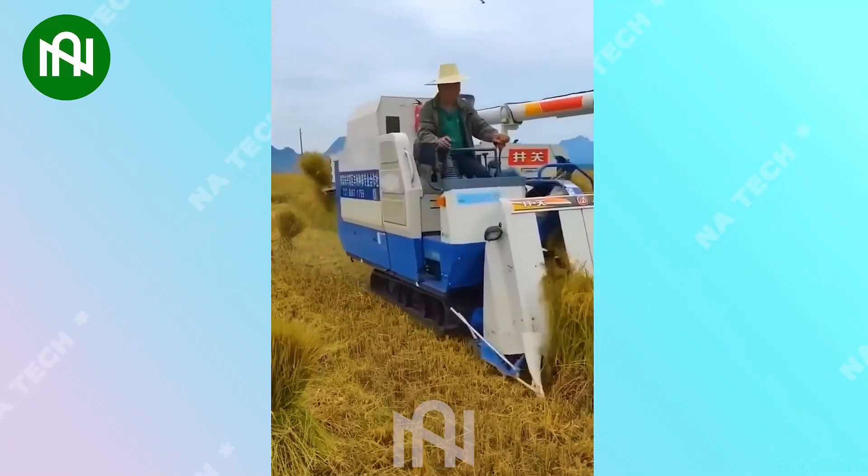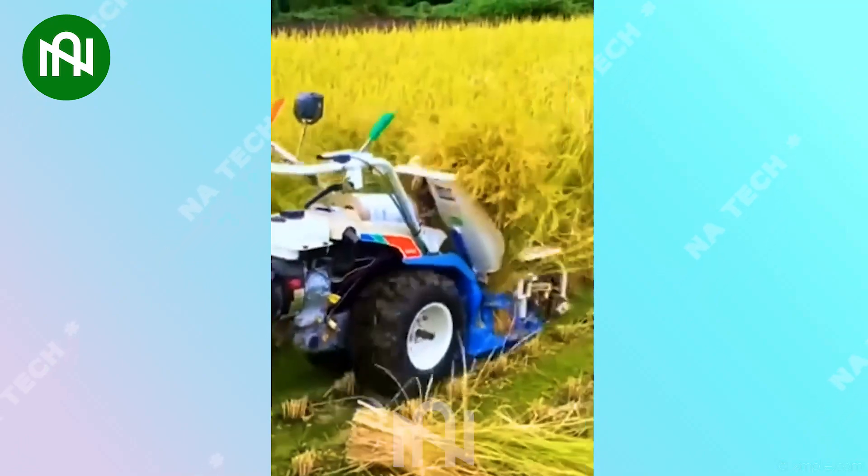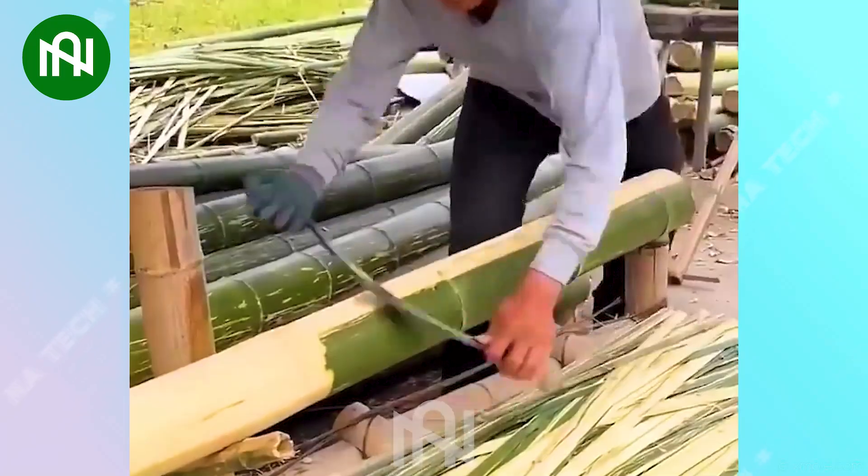This machine can cut and bundle rice in the blink of an eye. Watch the farmer expertly peel the bamboo with finesse.